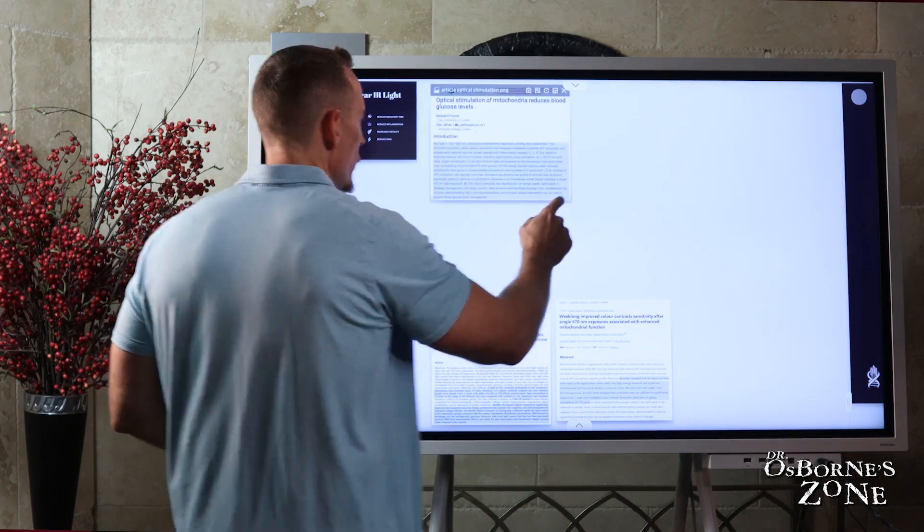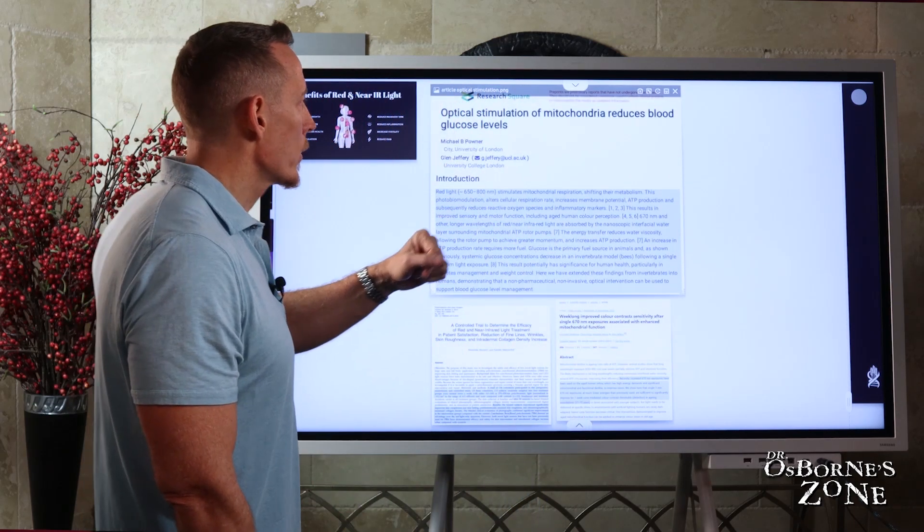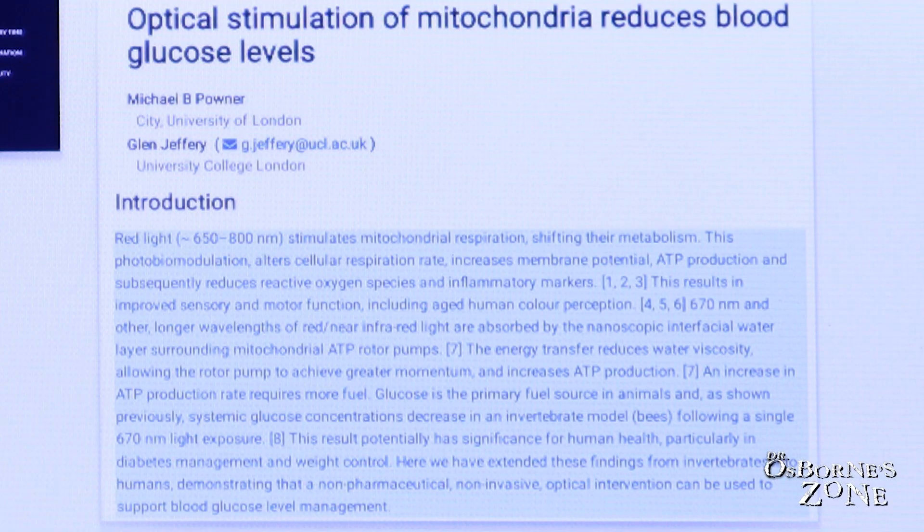Let's look at a few research studies on this topic. In one study, optical stimulation of mitochondria reduced blood glucose levels using red light therapies. Red light therapy at 650 to 800 nanometers stimulates mitochondrial respiration, shifting the metabolism. This photobiomodulation alters cellular respiration rate, increases membrane potential, ATP production, and subsequently reduces reactive oxygen species and inflammatory markers.